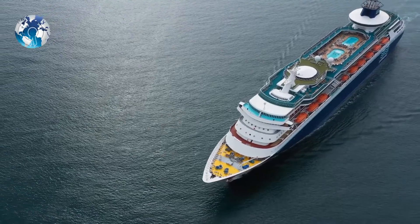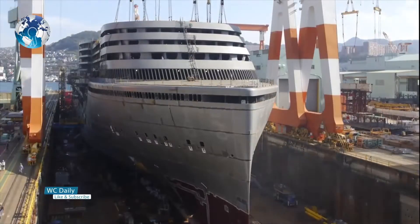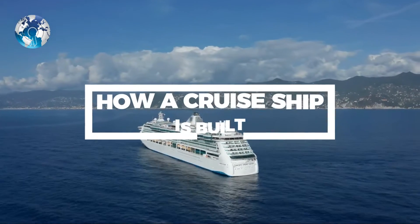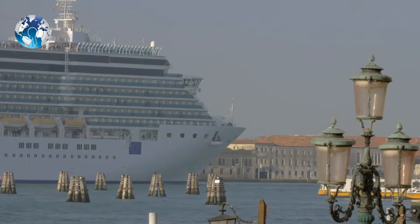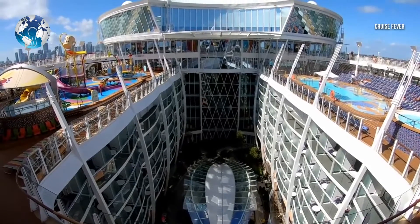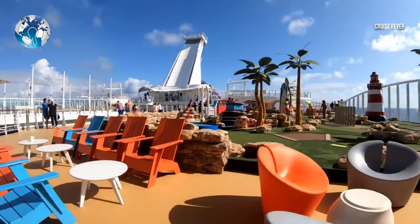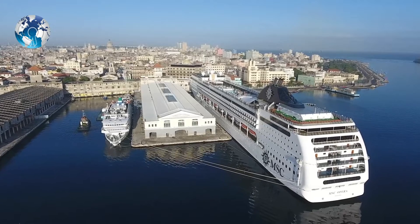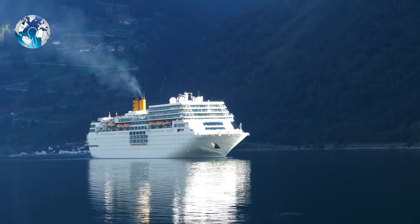Have we ever thought about how a cruise ship is built — how on earth can an engineer construct such a magnificent vessel? A cruise ship is a luxurious large vessel that takes passengers on a recreational trip. The prime purpose of the cruise ship is to take passengers on a round trip to different destinations, bringing them back to the original port — making it different from a passenger ship, which serves as transportation from one place to another.